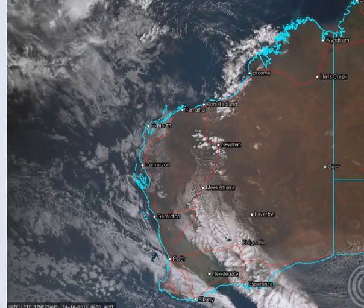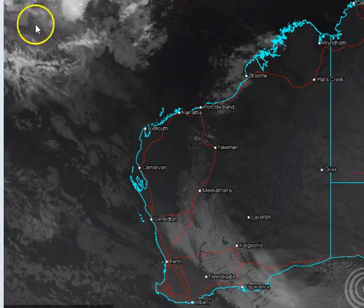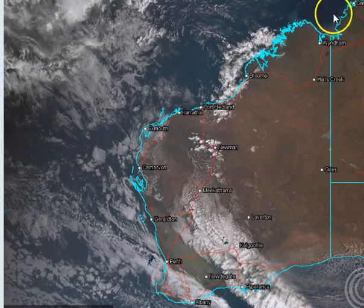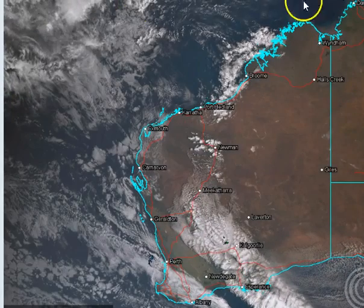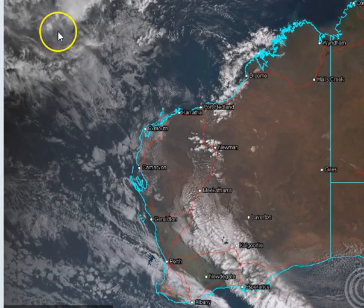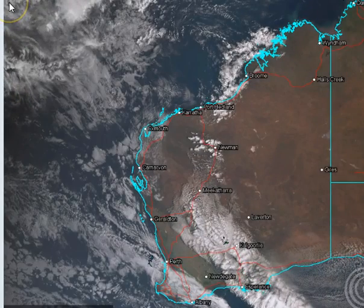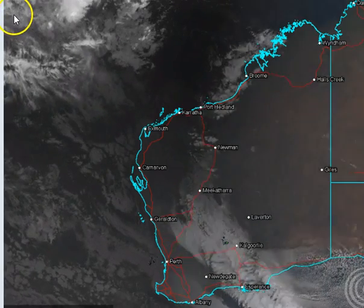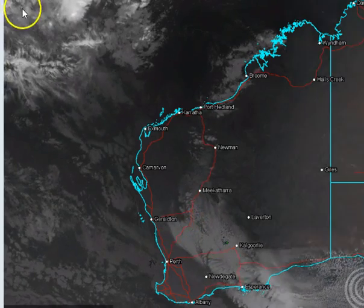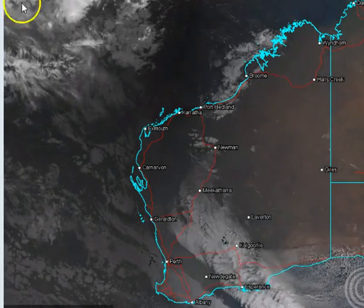Of slightly more interest to most of you is what's going on up here in the southeast Indian Ocean. You can see a certain increase in cloud activity. This is all the cloud activity that was streaming westwards from Darwin, from the Northern Territory a couple of days ago. It's now been tracking westwards and we're starting to see it merging into a lot of moisture coming eastwards associated with a monsoonal trough. The monsoon trough is actually just to the top left of your screen, just off-screen, and we do actually have what we would consider a monsoonal trough there.